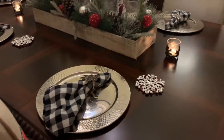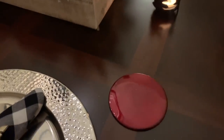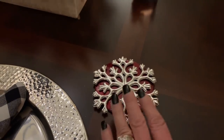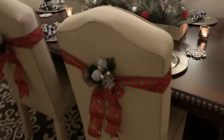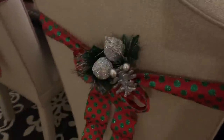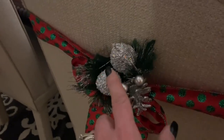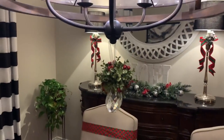I should have the candles lit! What I did here is I just took my normal little coasters and at Hobby Lobby they have little plastic ornaments. I cut off the little ring and used them as if they were little snowflake coasters. On the back of each chair I take some wired ribbon, wrap each chair, and put a little pick behind it. That is how the table looks.